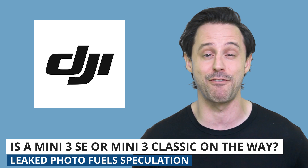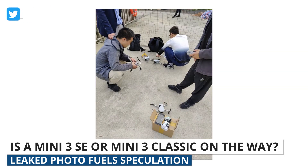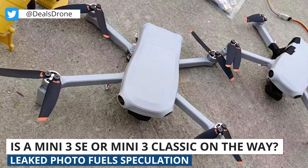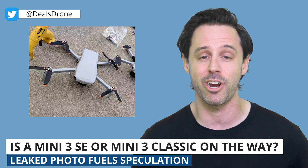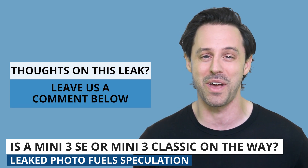Lastly, it seems like every few weeks unreleased DJI drones are spotted in the wild. Drone industry insider known as @dealsdrone on Twitter shared a photo of what could be an SE or Classic version of the Mini 3 Pro. DJI has used both Classic and SE for different tiered options within the same model, the most recent being the launch of the Mavic 3 Classic. In the photo, we can see what looks like four obstacle avoidance sensors on each drone, and the drones certainly look like Minis. It's hard to speculate much further, but if DJI is actually working on a Mini 3 SE, we're sure to see more leaks come out before too long. What do you think it is? Let us know in the comments below.